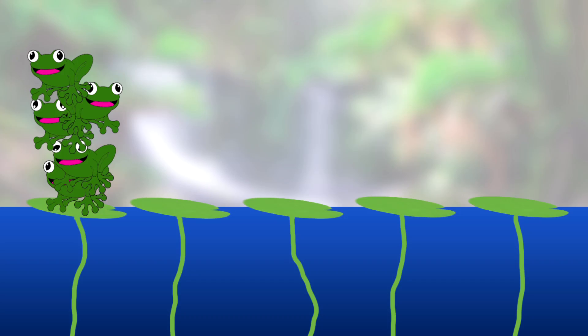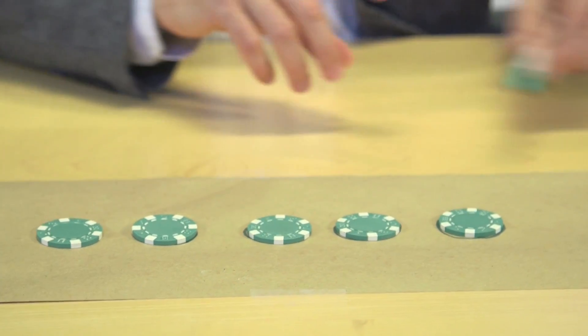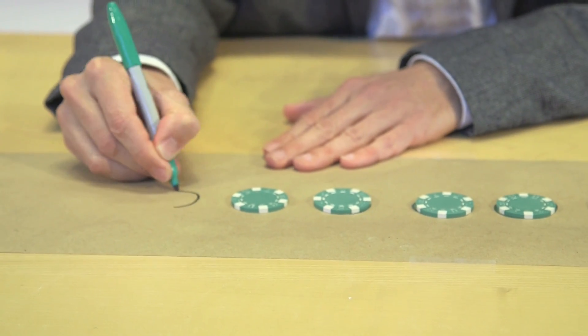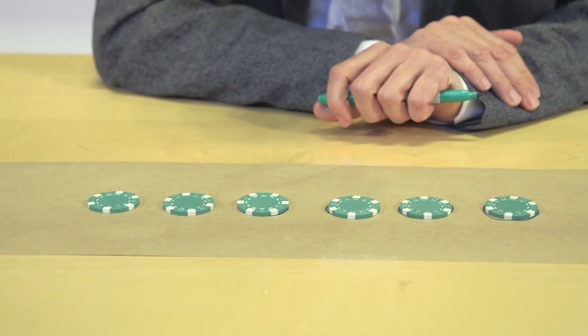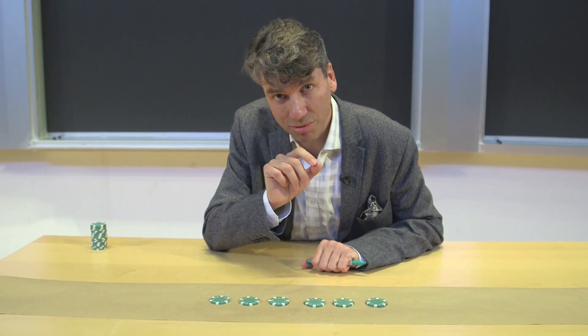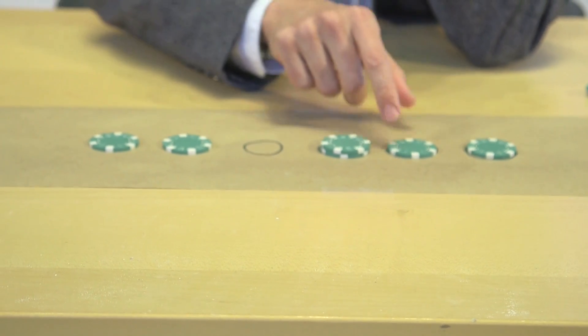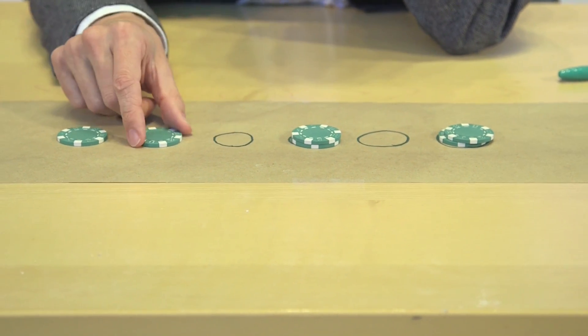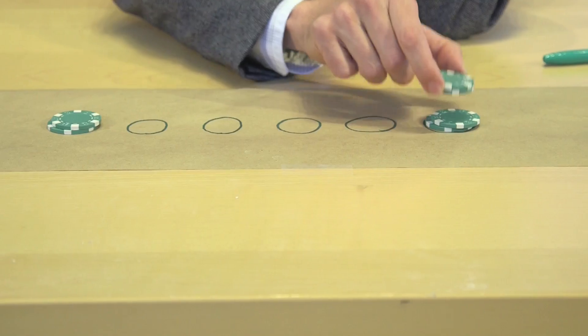Now it's your job. You have to figure out: is this possible the day after, whenever a new frog comes to town? Is this possible? One extra rule: you cannot jump frogs onto an empty lily pad. So I could jump one frog there, one frog here, one frog here, and two frogs here.